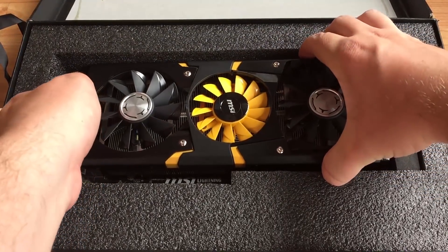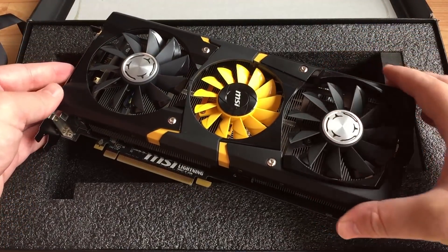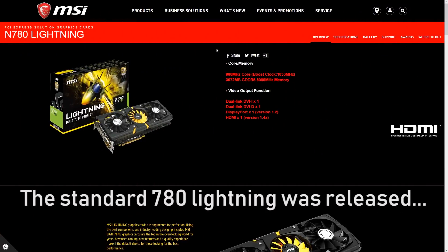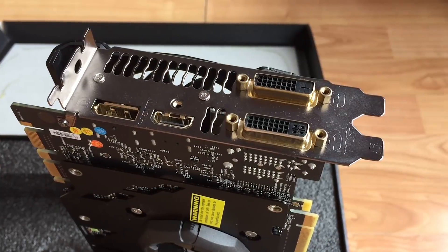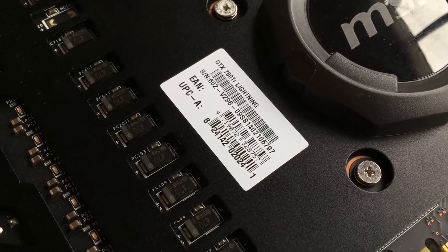If you Google the 780 Lightning you'll find a few results, because the standard 780 Lightning Edition did in fact release to the public and it was a fantastic card. The Ti edition of the card, however, never made it to the public market, and the few that were produced sort of disappeared into the wilderness, never to be seen again.